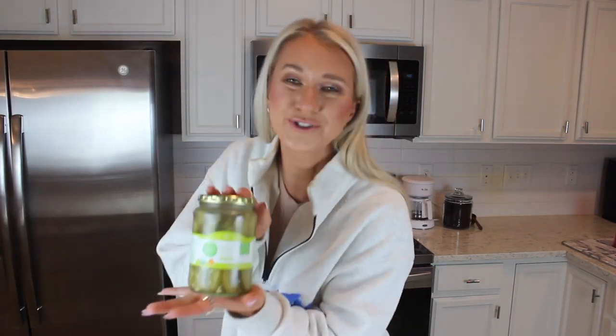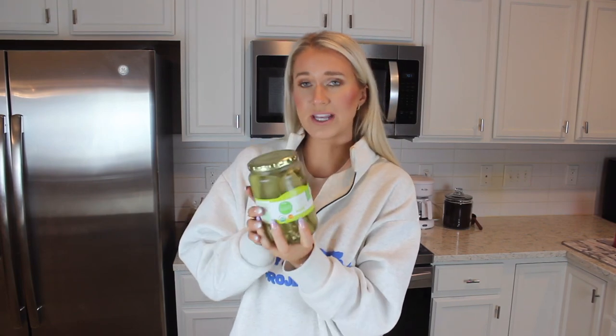First up is some kosher dill pickles. Sometimes you just forget about snack options, so maybe these are really just healthy snack reminders for you. I love these organic kosher dill pickles — USDA organic. All the ingredients are super clean, obviously there's no sugar. It's basically cucumbers, vinegar, and salt, essentially.